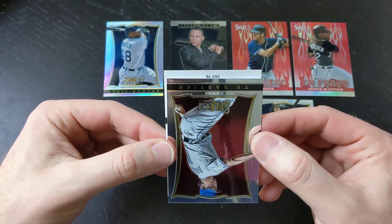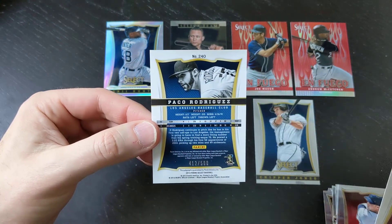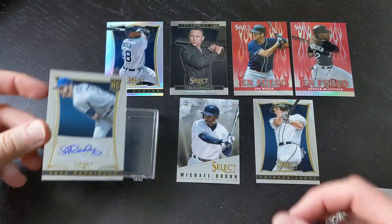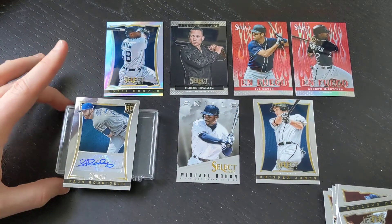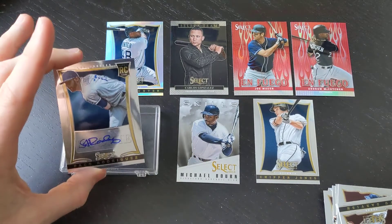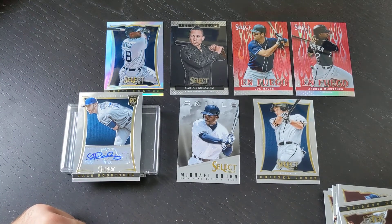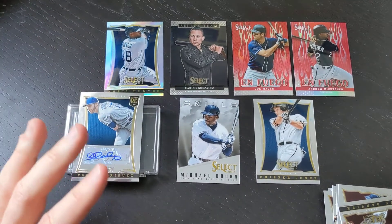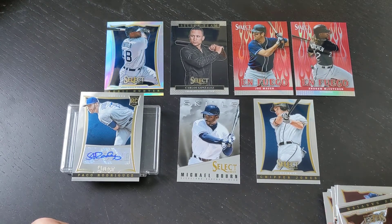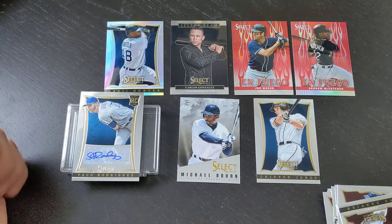The number on here is number 240 — if anyone has a checklist in front of them, they already know who this is. I do not. And it looks like a Paco Rodriguez. There we have it. It's so funny — you've got the box where we hit the Mike Trout, which is obviously probably one of the most sought-after cards in this entire set, and then we get four autographs of basically a bunch of no-name rookie cards. But that's expected — there are a lot of rookie autographs in this set. Not all of them can be Christian Yelich and Manny Machado. I'll take it — we did get that Mike Trout card, which was definitely the hit of the box. The rest of these — loving the inserts. I'll always take any autograph, no matter who it is.